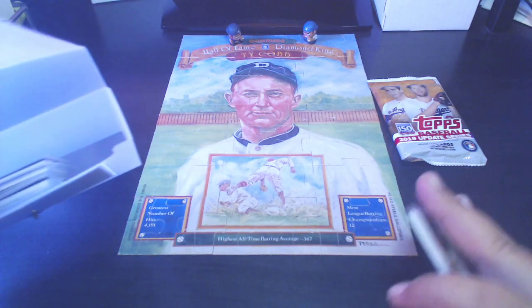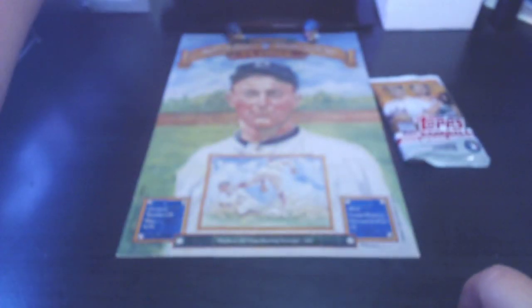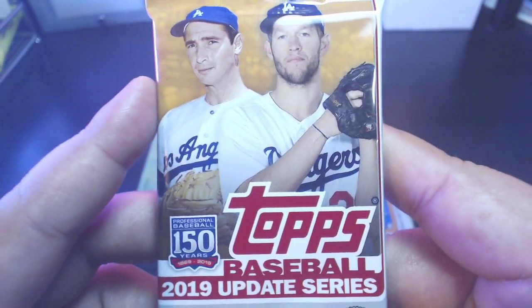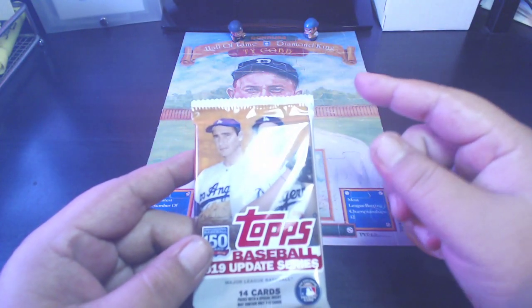Only a few days remain on the giveaway stash — eight days to be exact. And congrats to the Washington Nationals who took Game 1 of the World Series last night. If you watched it, I hope you enjoyed it.